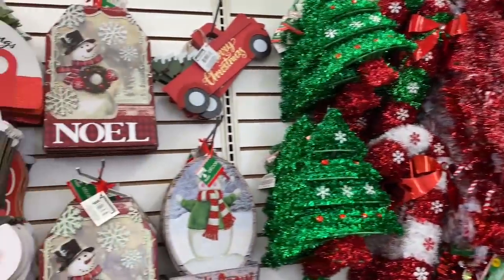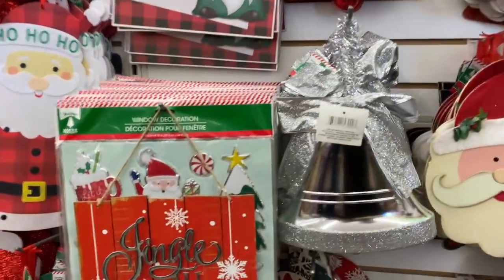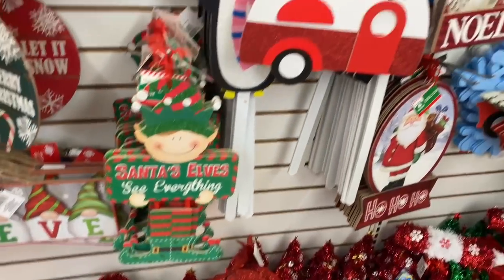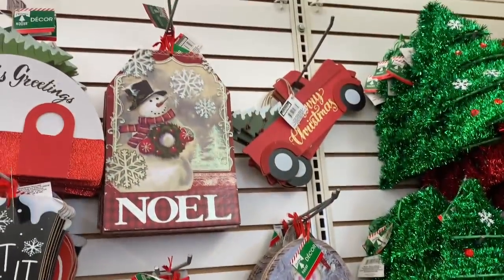Let's see if we can find any new signage - I know some of it is kind of mixed in, so let's poke around. Oh, this one is new, I had not seen that one. It says 'Believe' with a little elf. I'm overwhelmed with all the new signage.